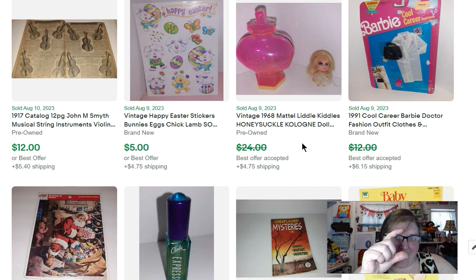This one is a cologne Kiddles Honeysuckle, and she sold for $22. I have a sheet of Easter stickers that sold for $5.